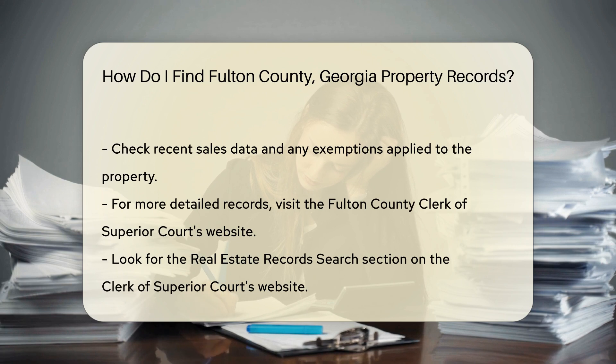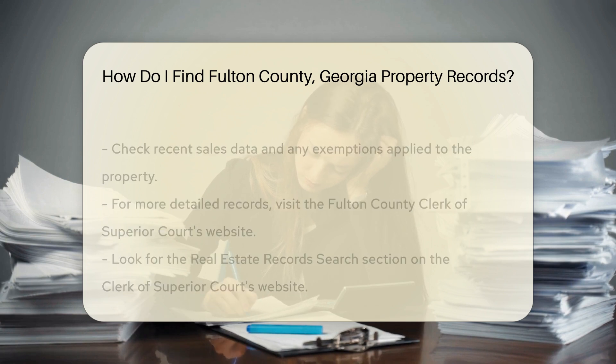The details include the property's assessed value, tax history, and physical characteristics like square footage and lot size. You can also see recent sales data and any exemptions applied to the property. This is useful if you're considering buying or selling a property.